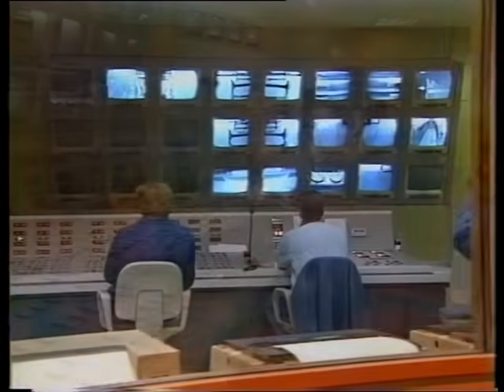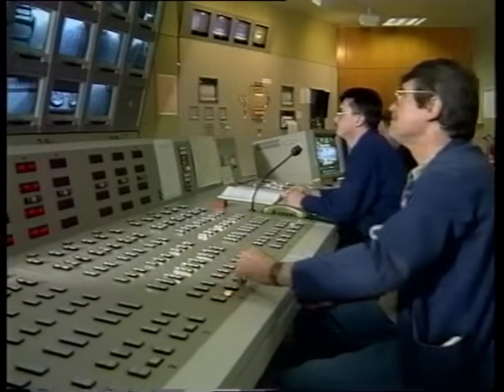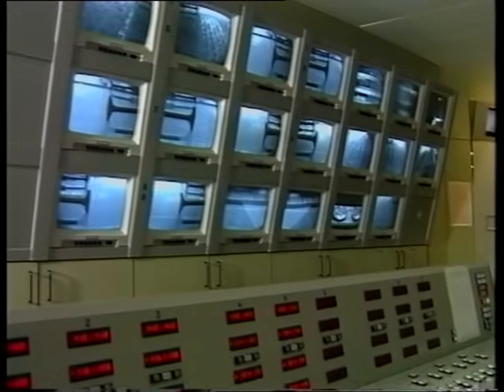Processes within the furnaces are managed from the control room to ensure that the glass is homogenous and free of bubbles.